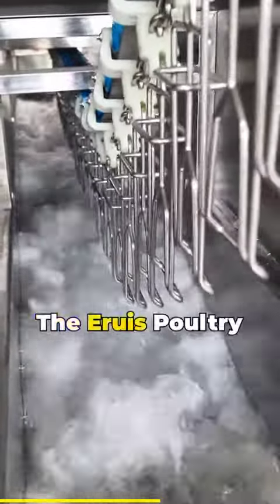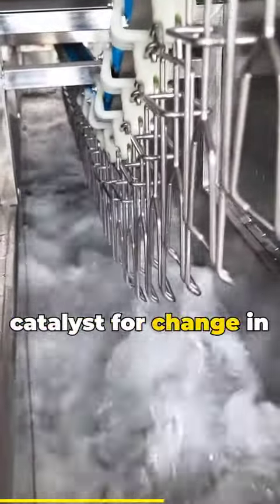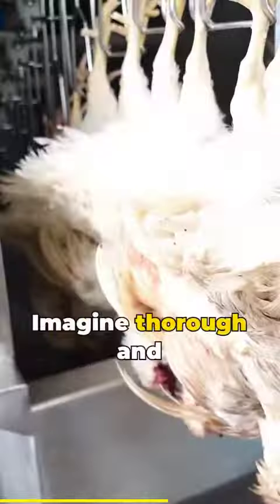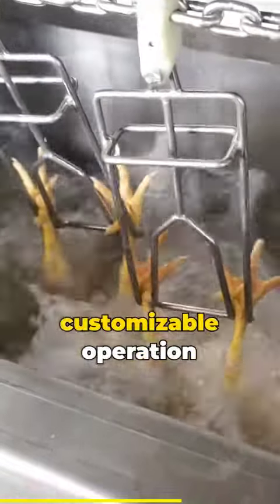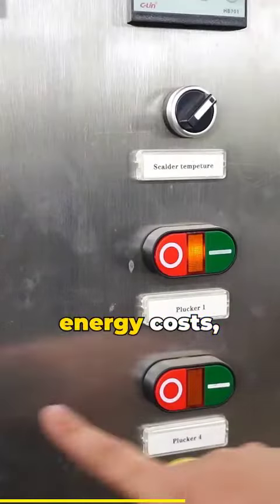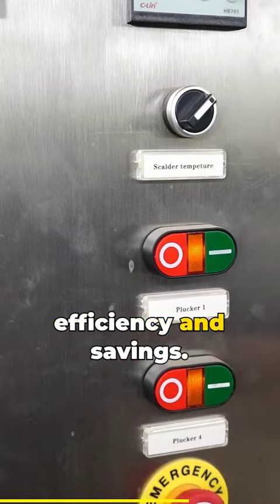The Aruz Poultry Scalding Machine is a catalyst for change in your poultry processing journey. Imagine thorough and even heating of chicken skin after scalding, making plucking effortless. The scalding machine's customizable operation mode is tailored to your energy costs, optimizing both efficiency and savings.